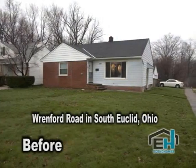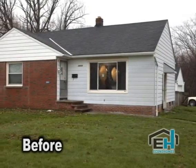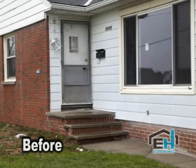We are here at 1955 Renford in South Euclid. We're completely done with our rehab here — a very exciting property. This is a ranch style home with a full basement, a great condo alternative, and a great school system here in South Euclid.